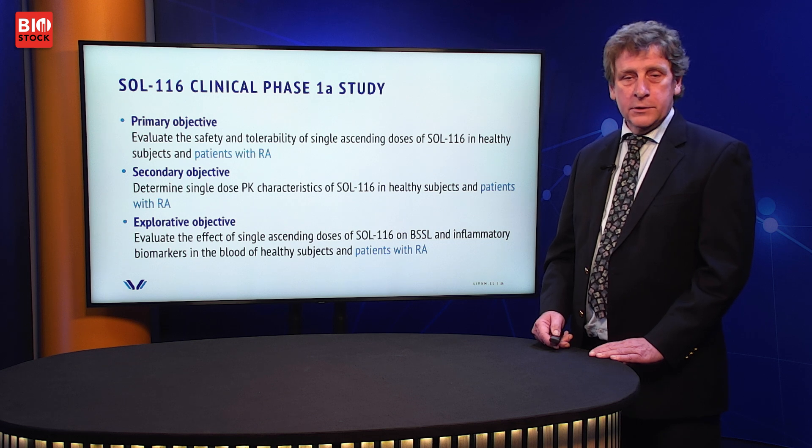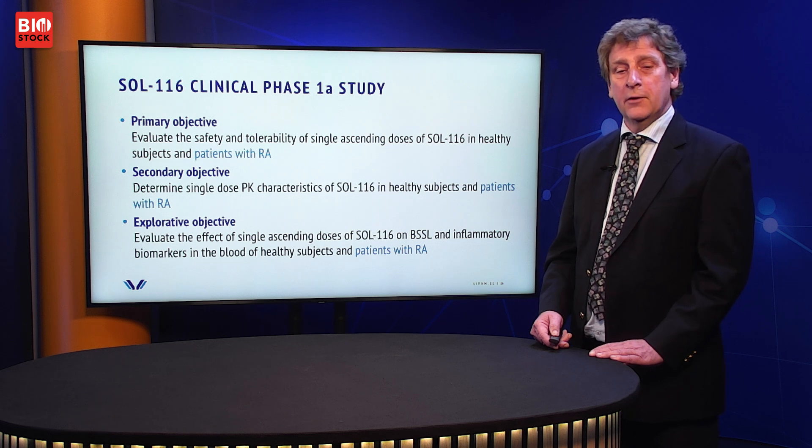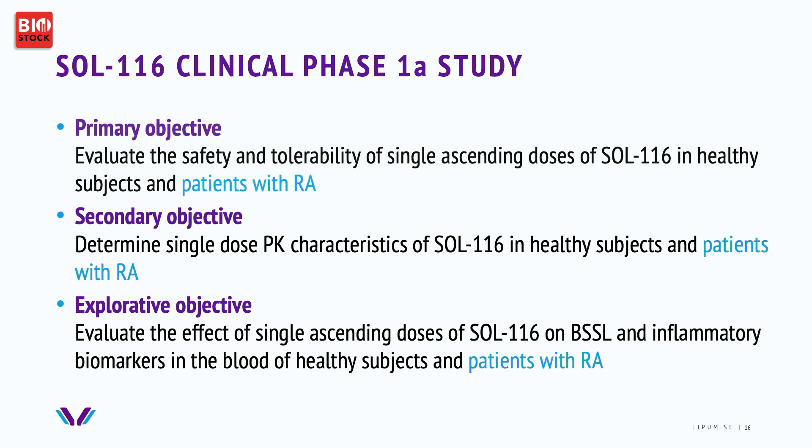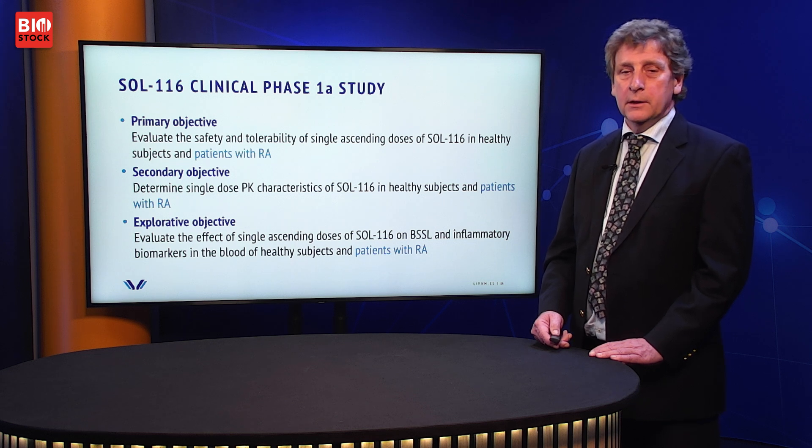We now plan for our first clinical study, which will start this year. The primary objective is to study the safety and tolerability of SOL116 in healthy volunteers, and we will also include one cohort of patients with rheumatoid arthritis. The secondary objective covers pharmacokinetics in both patients and healthy subjects. We also have an exploratory objective to monitor our target molecule BSSL and inflammatory biomarkers in both healthy volunteers and RA patients. Results from this study will give us additional guidance in planning forthcoming studies of SOL116.